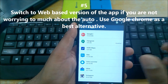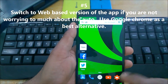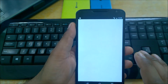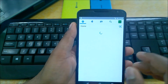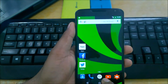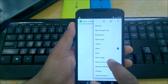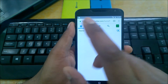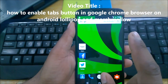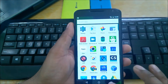Number five: switch to web-based versions of apps if you don't need auto-syncing or constant notifications. For example, instead of the Twitter app, I use the web version through Chrome Beta — I just made a shortcut to it on my home screen. There's a dedicated video on how to create Android Chrome tab shortcuts, so check that out. This is a great way to use Chrome effectively.